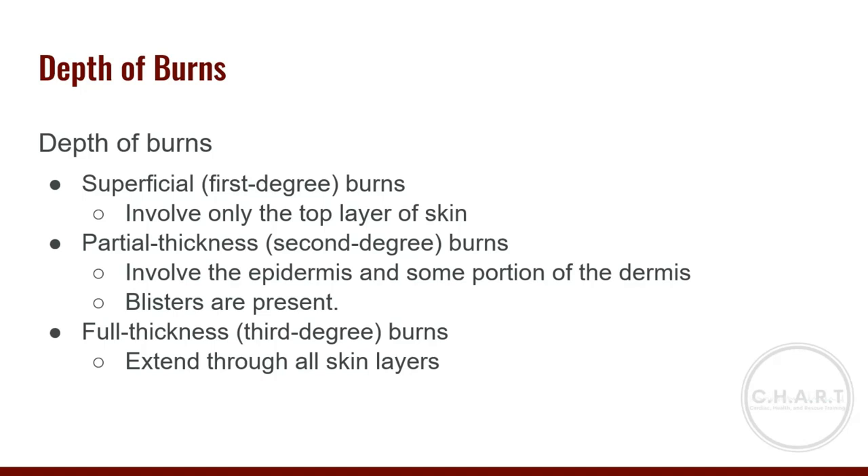Full-thickness or third-degree burns extend through all skin layers and can involve subcutaneous layers, muscles, bones, and even internal organs. The burned area looks dry and leathery and can appear white, dark brown, or charred. If nerve endings have been destroyed, the patient may have no feeling to that area. However, they will still have significant pain to surrounding areas, and patients with third-degree burns will almost certainly also have surrounding second- and first-degree burns, which are very painful.